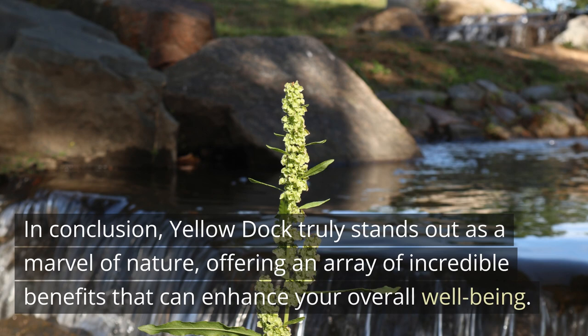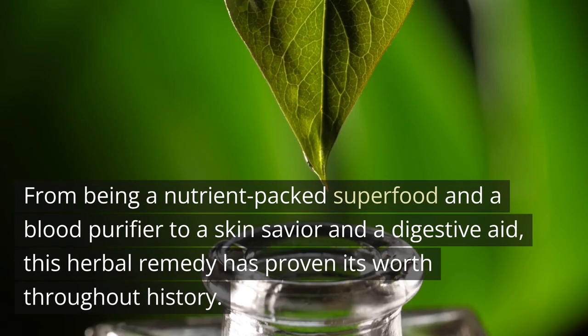In conclusion, Yellow Dock truly stands out as a marvel of nature, offering an array of incredible benefits that can enhance your overall well-being. From being a nutrient-packed superfood and a blood purifier to a skin savior and a digestive aid, this herbal remedy has proven its worth throughout history.